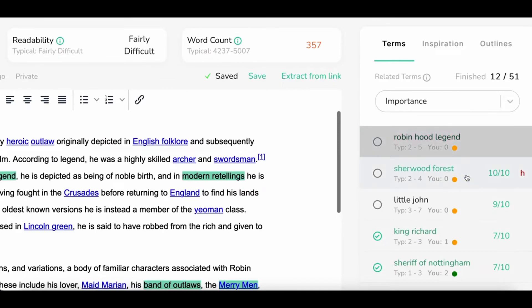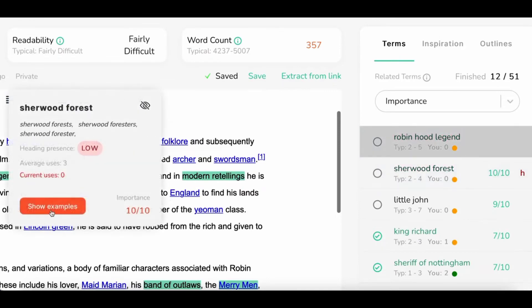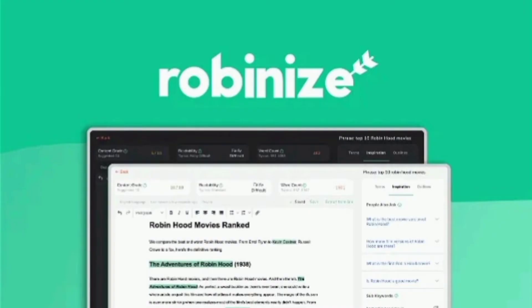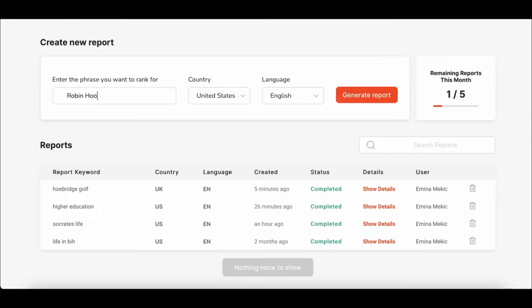You'll be able to see content grades for each search term and even get heading recommendations. That way, you'll not only know which terms are the most relevant for your content and Google, but you'll also avoid hurting your site ranking with keyword stuffing.